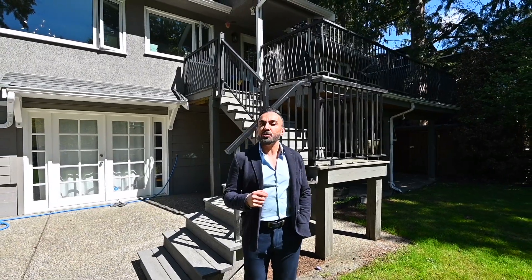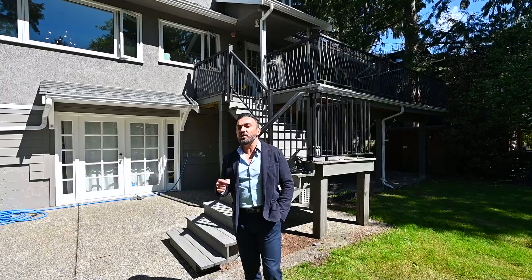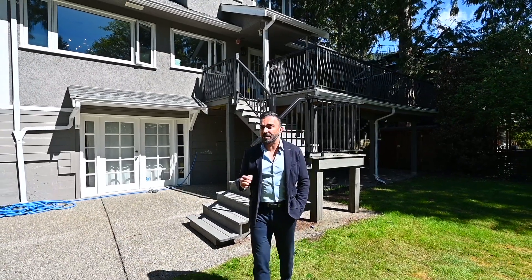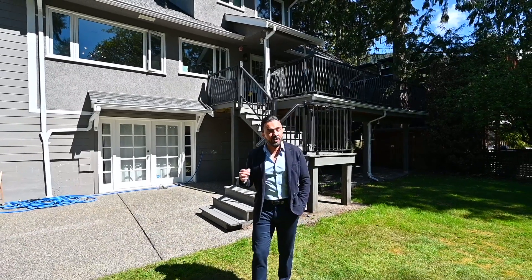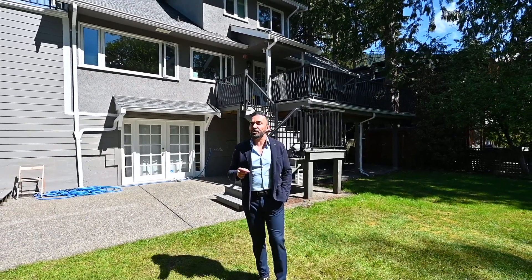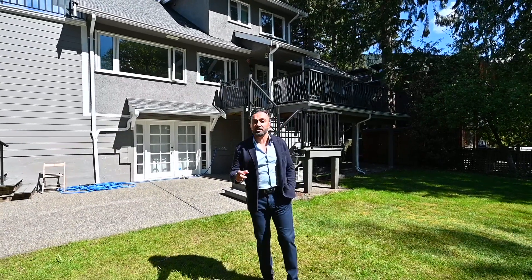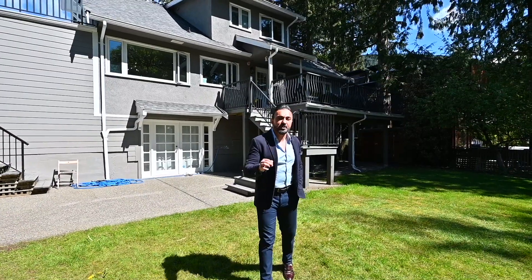The official community plan supports subdivisions, offering exciting development opportunities in the future. With the land assessed at $2,607,000, the renovation and the mortgage helper are free bonuses. This property offers not just a renovated home, but a solid investment with endless possibilities.